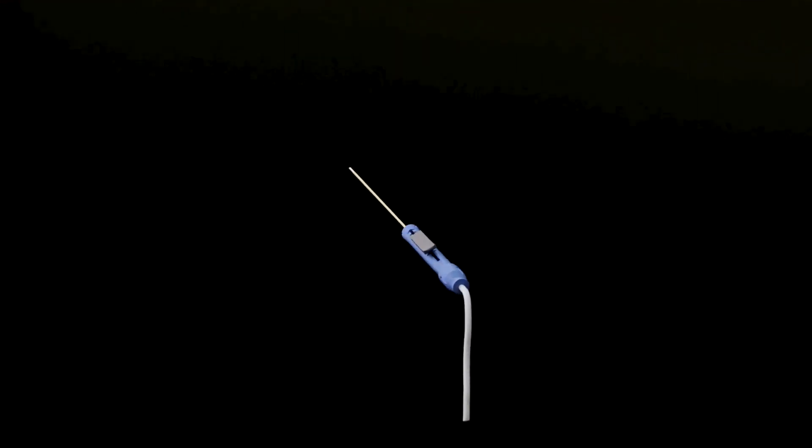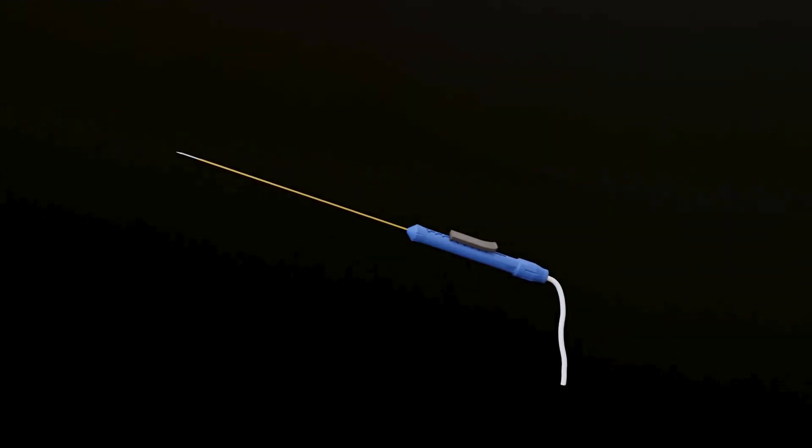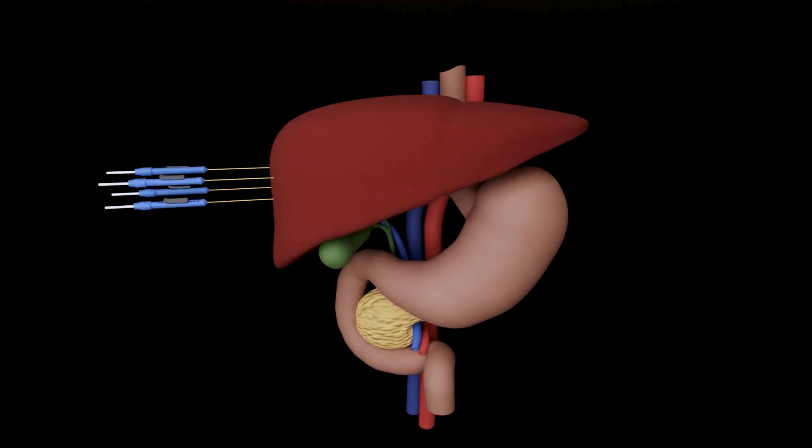NanoKnife is a technology in which I insert multiple needles within and around a patient's tumor. By applying electricity, I'm able to kill the cancer cells and spare some of the normal cells.